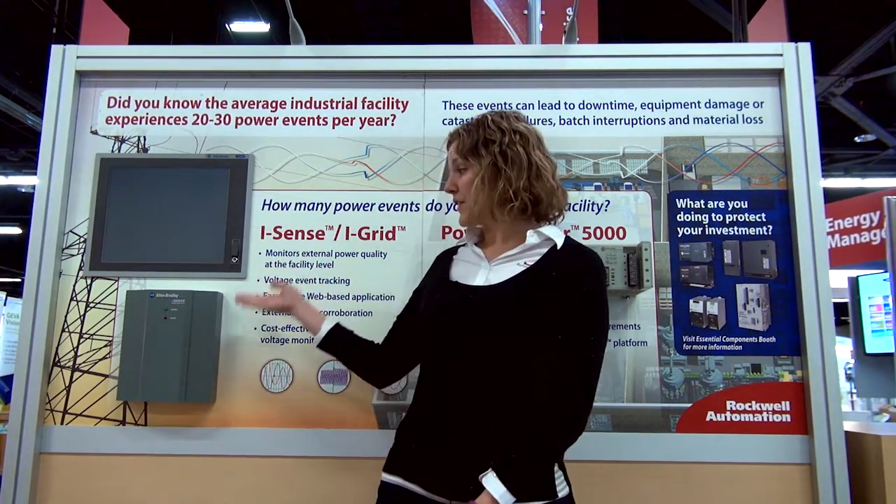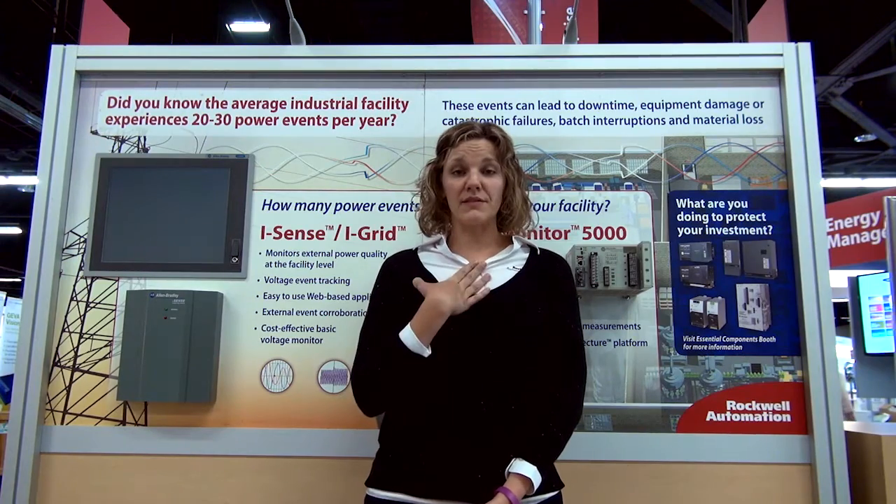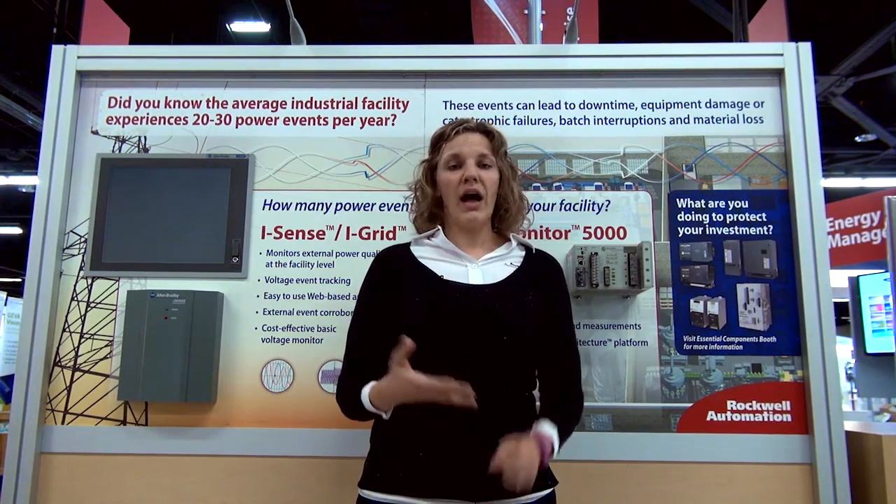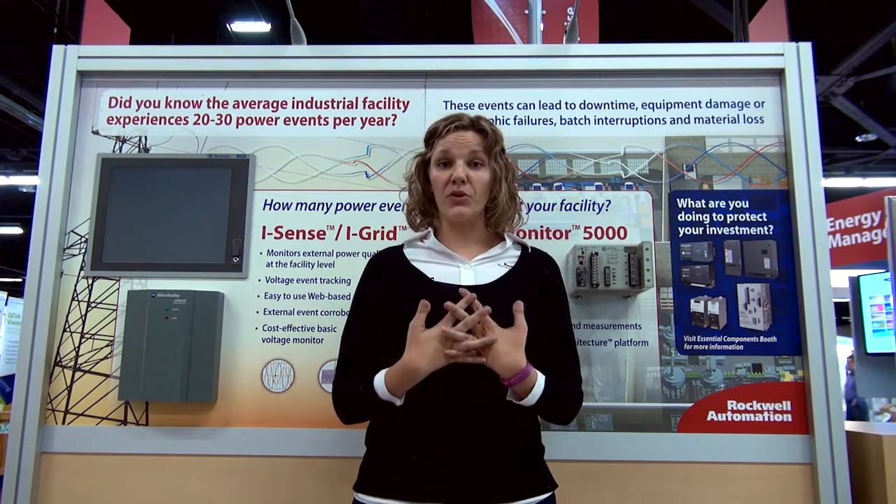The nice thing about the iSense Monitor is it is a Rockwell Automation hosted cloud. And so what that means is someone like myself can take a look at the events that have happened either in your plant or in your general area. And we can tell you how many events you're seeing per year, or per six months, or per whatever time frame, and how we can help you with some of our high quality Rockwell Automation products.